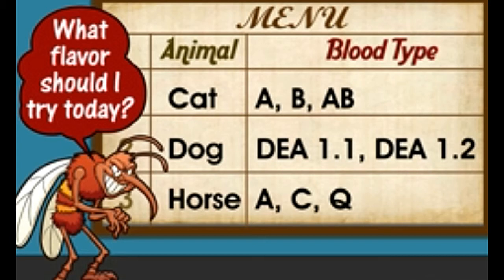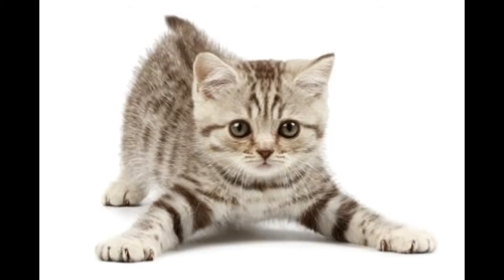Although animal blood also contains antigens, their structure is not the same as those present in human blood. Therefore, the blood group system in animals is different from the one recognized in humans.